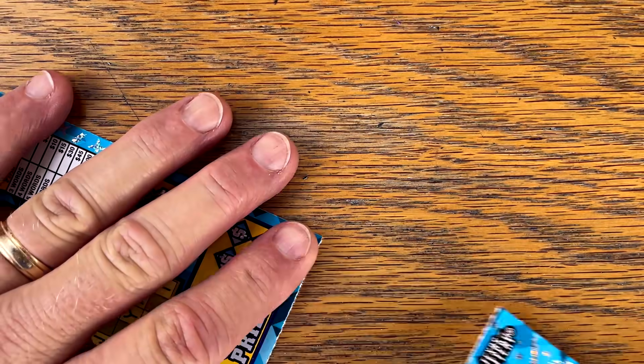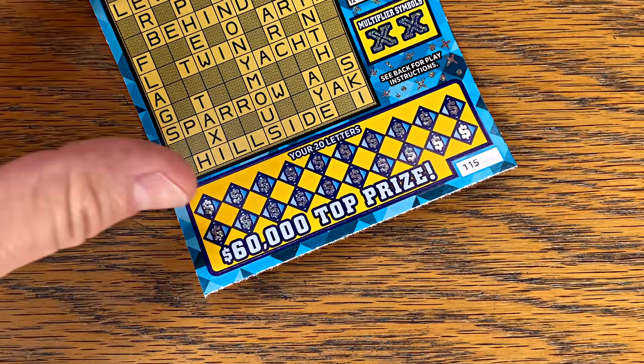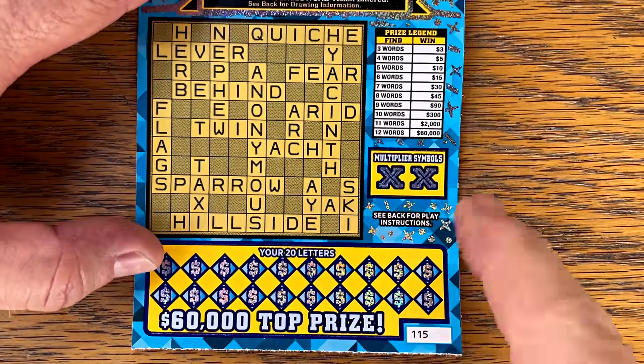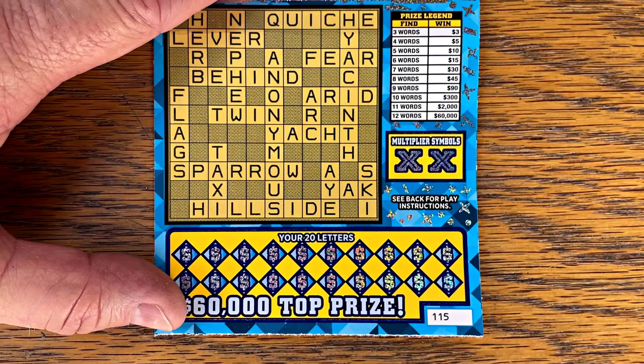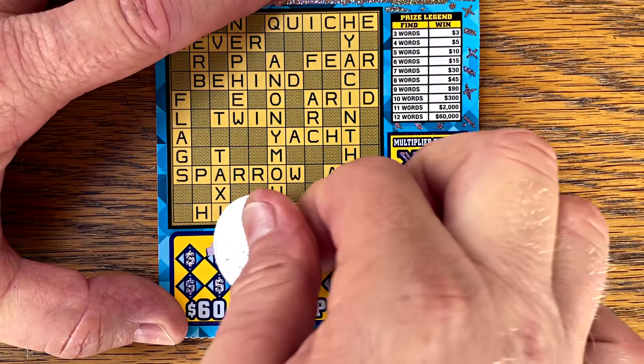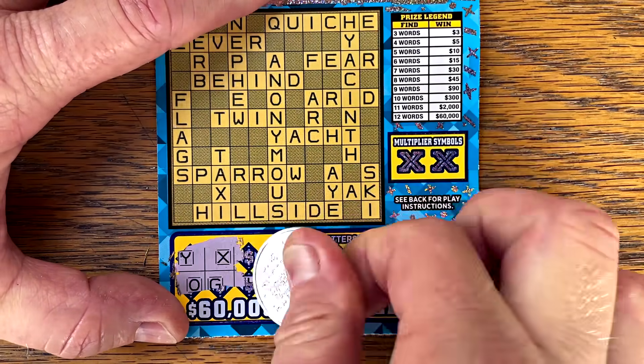Let's try a couple of the 30 Times Cash Crossword starting on 115. They don't take very long. If we do win, you have a chance to multiply if you get matching multiplier symbols. Let's first see what words we've got — see if we've got anything good.